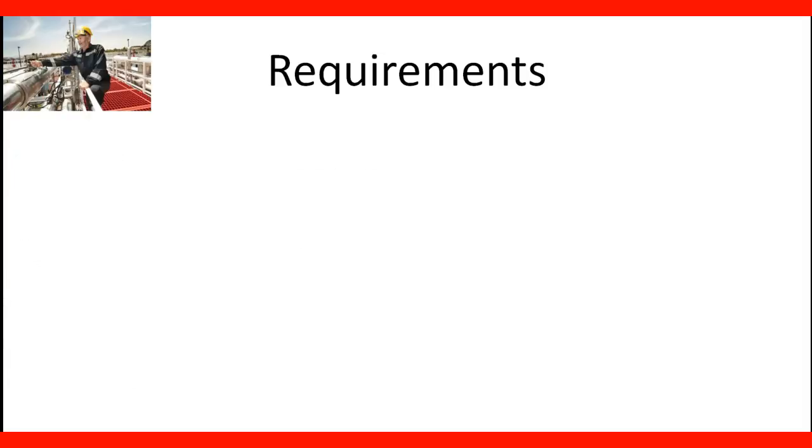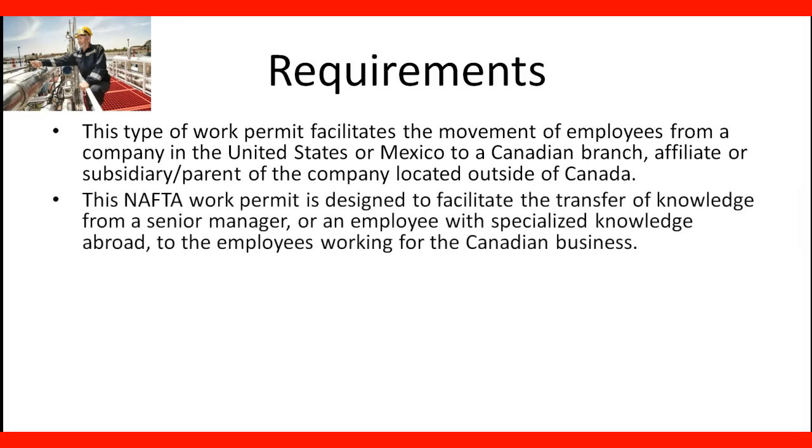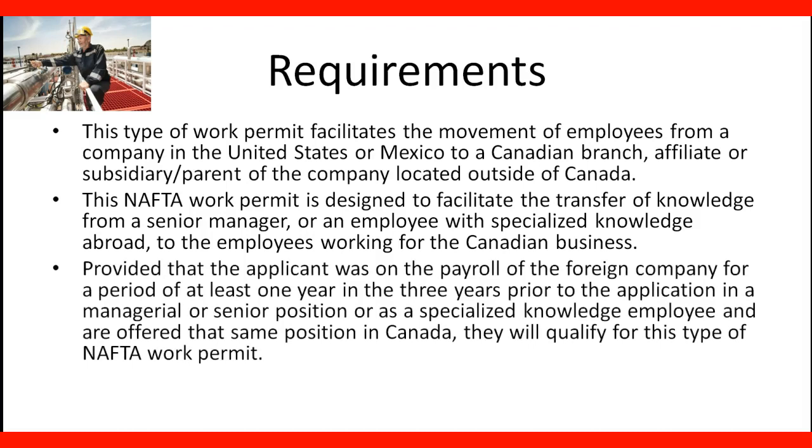What are the requirements? This type of work permit facilitates the movement of employees from a company in the United States or Mexico to a Canadian branch, affiliate, or subsidiary parent of the company located outside of Canada. This NAFTA work permit is designed to facilitate the transfer of knowledge from a senior manager or an employee with specialized knowledge abroad to the employees working from the Canadian business. Provided that the applicant was on the payroll of the foreign company for a period of at least one year in the three years prior to the application in a managerial or senior position or specialized knowledge employee, and offered the same position in Canada, they were qualified for this type of NAFTA work permit.